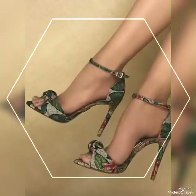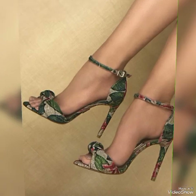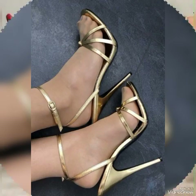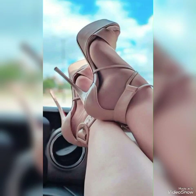All these collections of pointed toe, open toe, square toe, and round toe high-heeled sandals you can use to make your personality elegant and gorgeous and look younger and beautiful. Dear friends, if you are fashion lovers and you want to know the latest beautiful high-heeled sandals and trends.